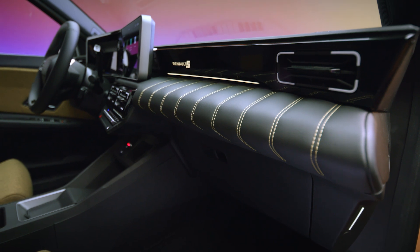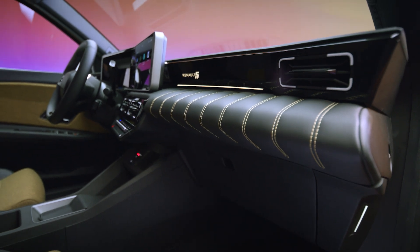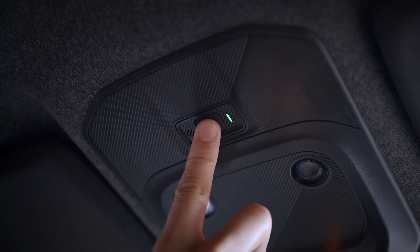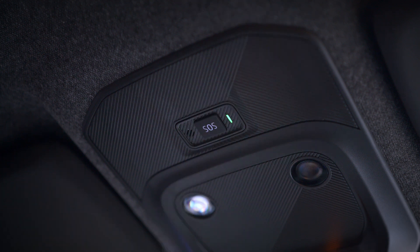Note that if you accidentally press the emergency call button, you can cancel the call by pressing the button again for about two seconds, as long as the operator has not already picked up.